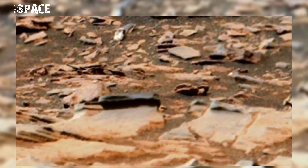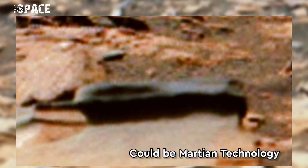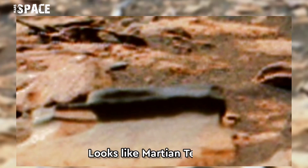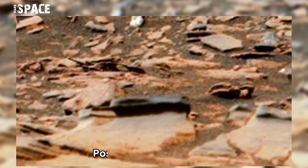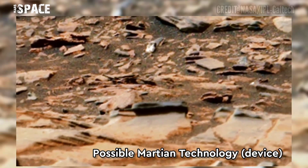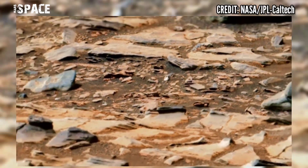According to me, it's not a natural formation — it's 100% artificial. Could be a Martian technology; the shape looks like a wireless mobile or another device. What do you think? Possible Martian technology device on Mars, or just a rocky structure?